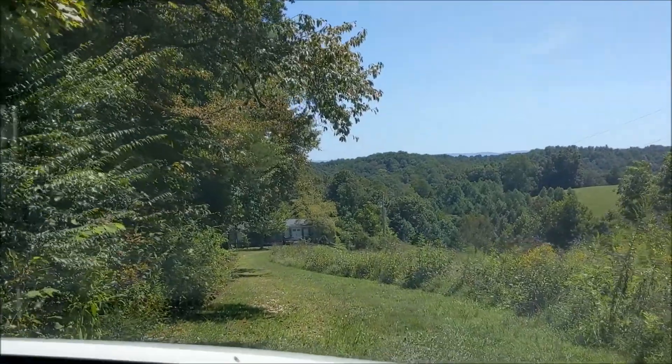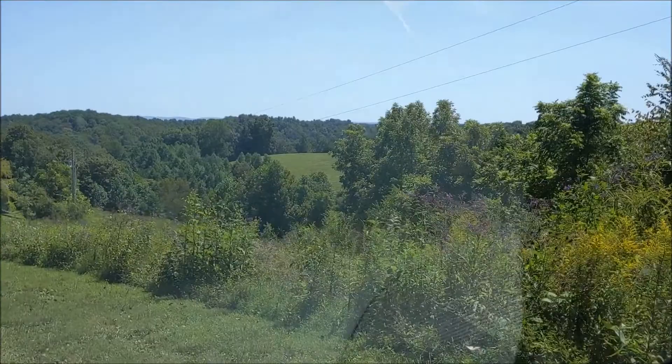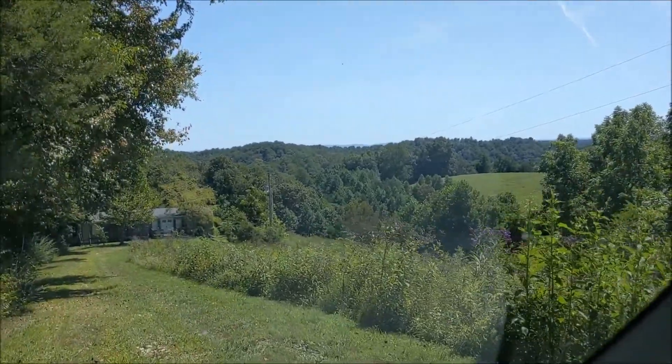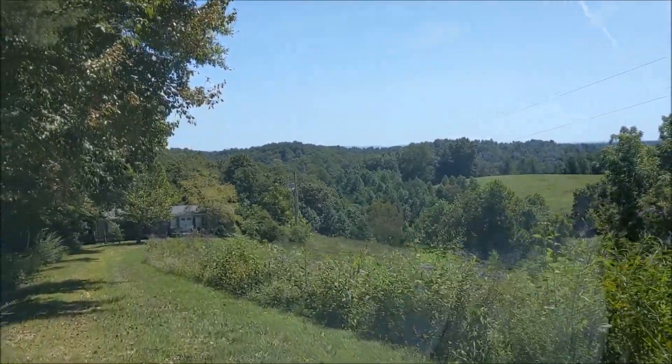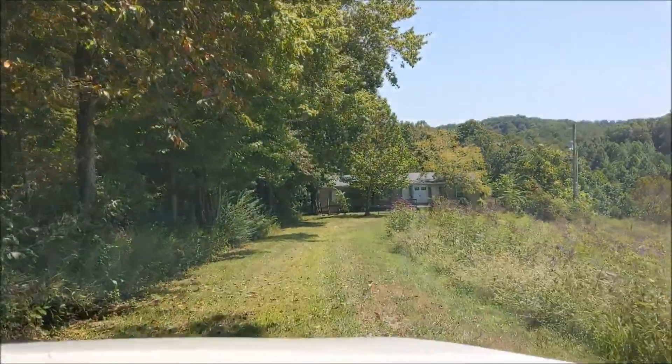Yeah, don't miss this crunch. This has a good view and this is a manufactured home.